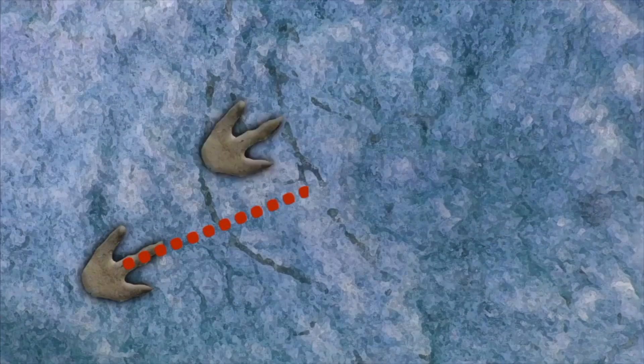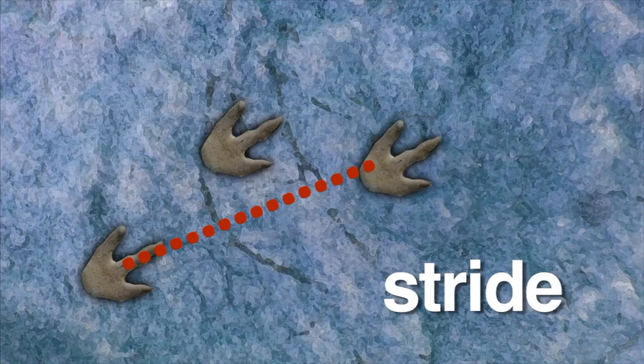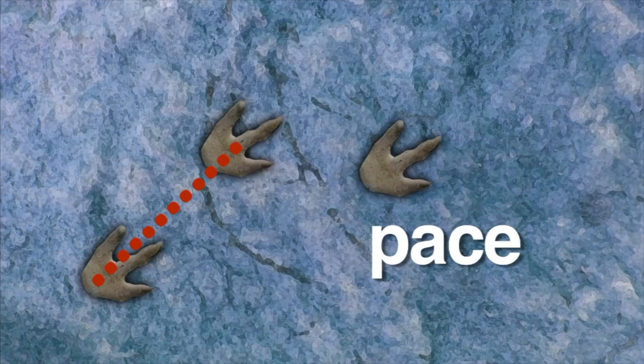Stride is the distance from one footprint to the other footprint made by the same foot. Pace is the distance from one footprint to the next footprint made by the opposite foot. By measuring stride and pace, scientists can determine how fast the animal was walking or running.